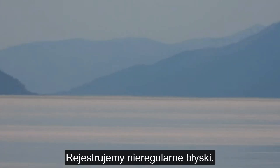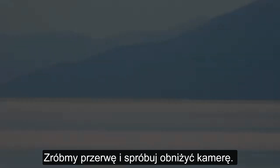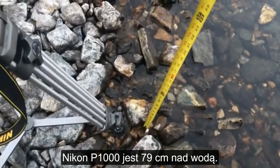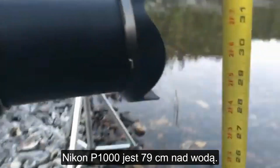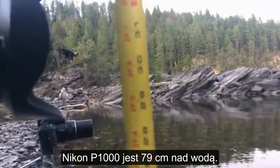We're getting some flashes, just very intermittent. I'll take a little bit of a break and you can lower the height. You can see we're lowering camera heights now. The P1000 is at about 31 inches.